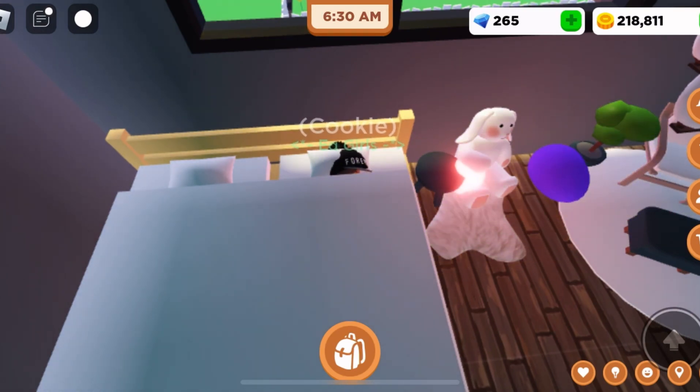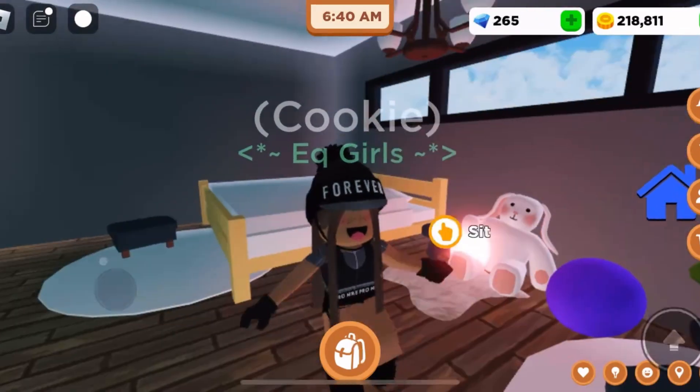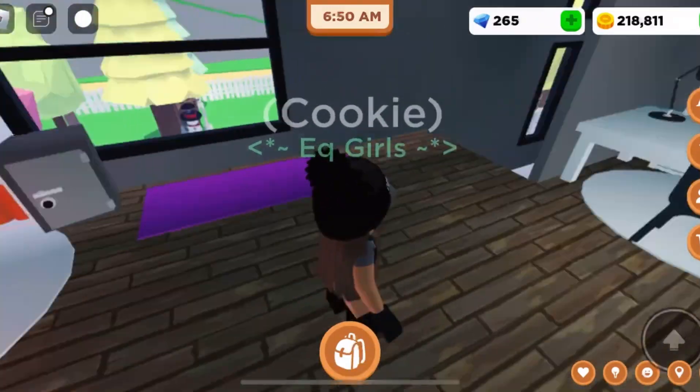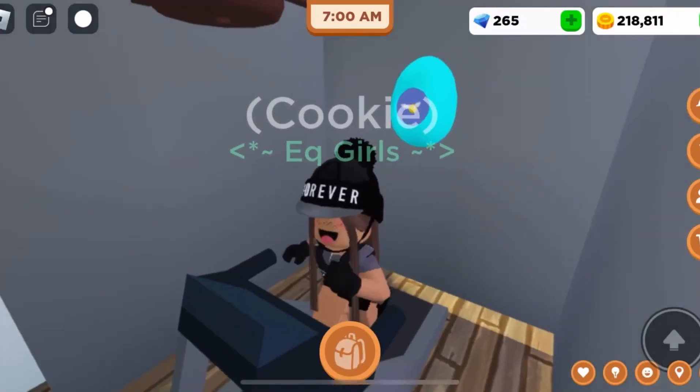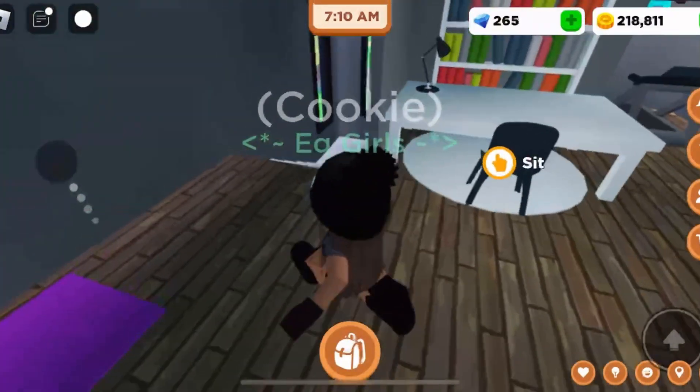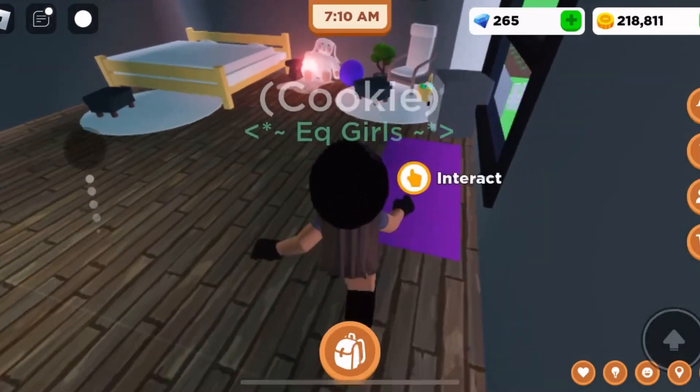Anyways, without further ado let's get into it. Okay, it's time to get up — I may have slept in a bit but that's all right. I'm just going to start off my morning with some training, and I don't really feel like lifting weights so I might do some yoga instead.